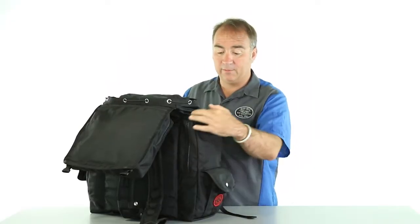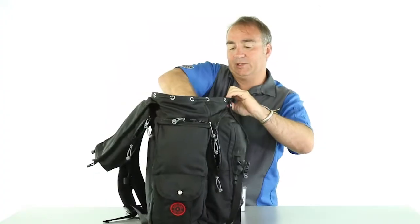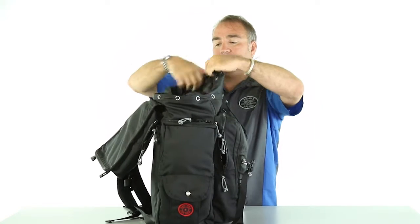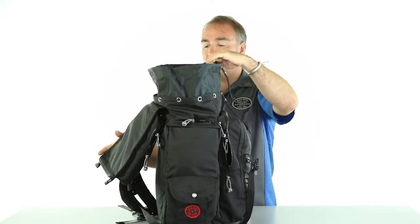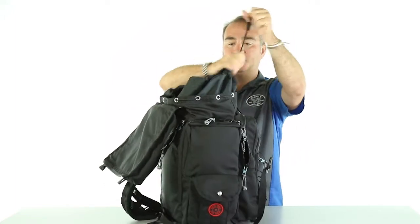Another raised pocket here. Number 10 YKK zippers, stainless grommets, and an expandable dust collar. Pull up like so and expand the bag out if you need to, to haul more gear.